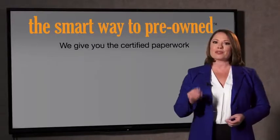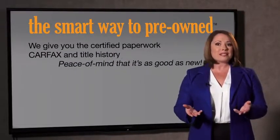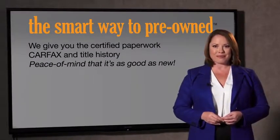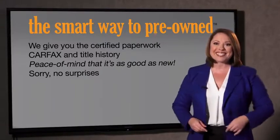The best thing I like about smart way to pre-own, besides the great price I got, is that I know I bought a good car. Why should you worry if the odometer's been rolled back, or you're the victim of a salvaged or rebuilt vehicle, or worse, a washed title? We give you the certified paperwork, along with the car facts and the title history, providing you with the peace of mind that your certified pre-owned is as good as new. We don't want to skimp on any of those little things that need to be checked out about your certified pre-owned vehicle. We want to make it as good as new, and that's why it's the smarter way to buy your pre-owned vehicle.